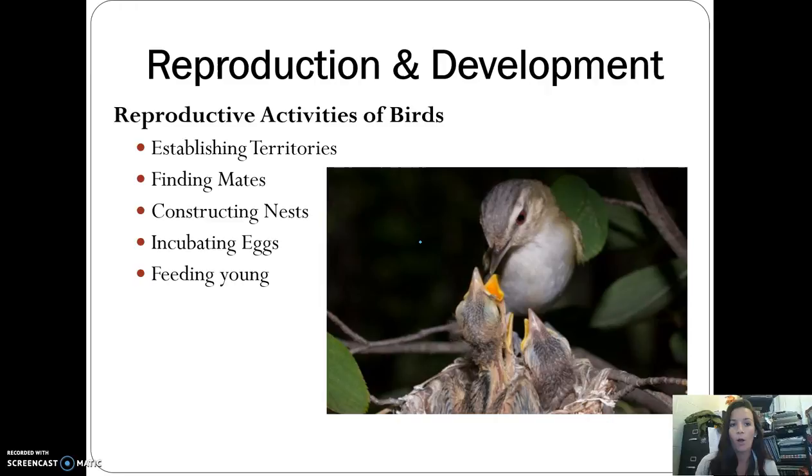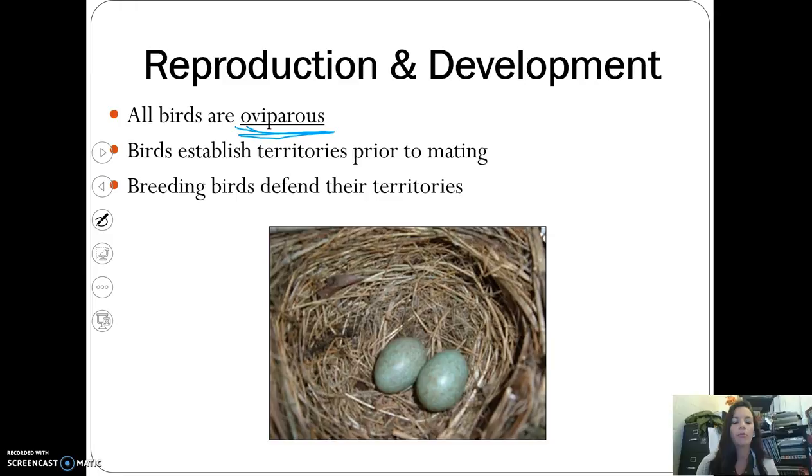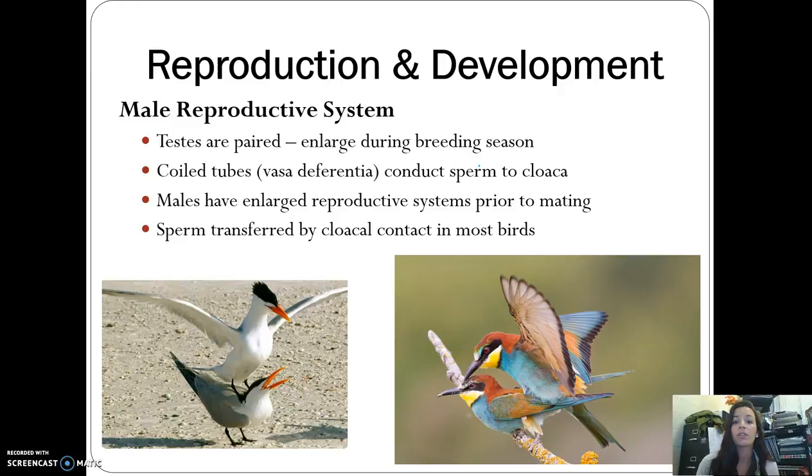For bird reproduction, several prominent activities occur: establishing territories, finding mates, constructing nests, incubating eggs, and feeding young. All birds are oviparous. They establish territories prior to mating and will defend them. In the male reproductive system, paired testes enlarge during the breeding season, and sperm is moved to the cloaca — in most birds, sperm is transferred by direct cloacal contact with the female.